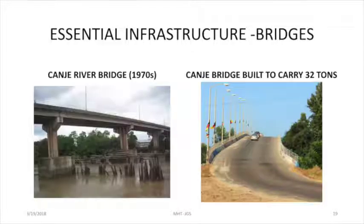The Kanji Bridge — we spoke about that earlier — but it was built to carry 32 tons. So while it might be in pretty good shape, again, as far as I know there's no weigh bridge. So how many vehicles are on the bridge at any time, if it is built to carry 32 tons?